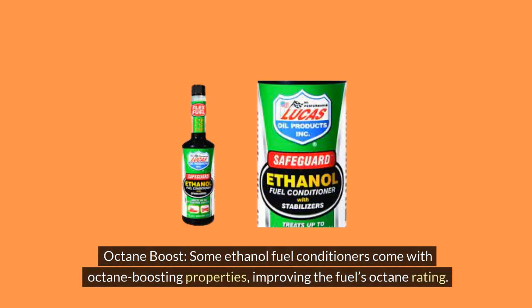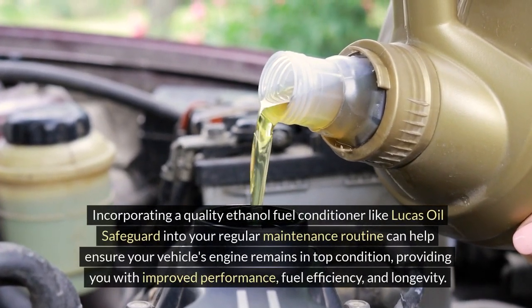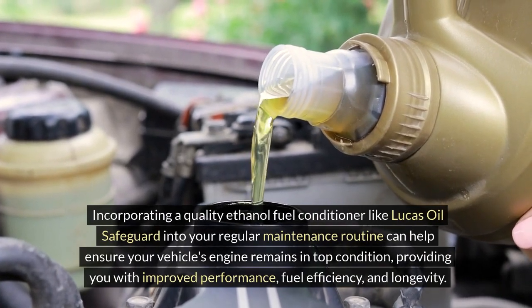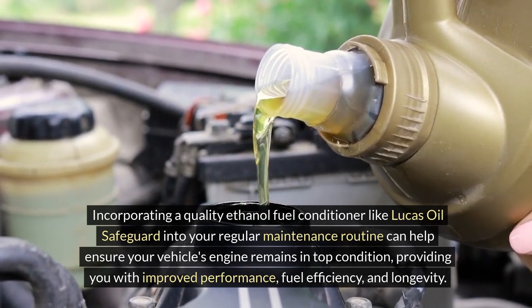Octane boost: Some ethanol fuel conditioners come with octane-boosting properties, improving the fuel's octane rating. This can result in better engine performance and reduced knocking. Incorporating a quality ethanol fuel conditioner like Lucas Oil Safeguard into your regular maintenance routine can help ensure your vehicle's engine remains in top condition, providing you with improved performance, fuel efficiency, and longevity.